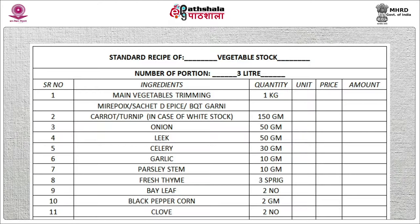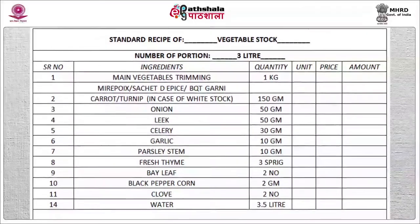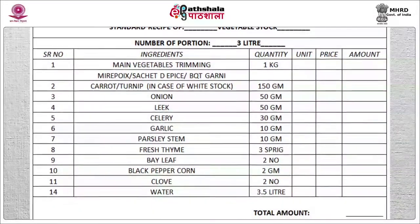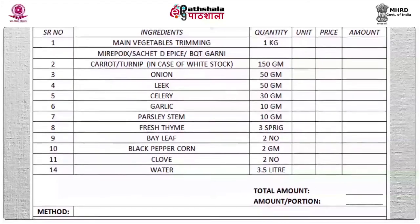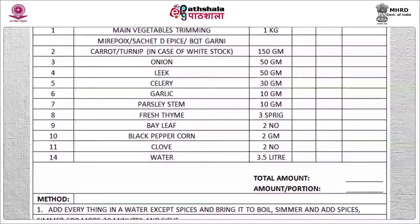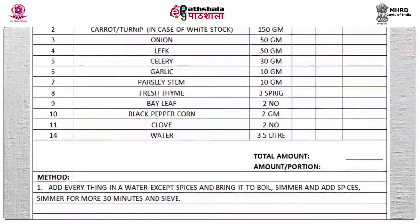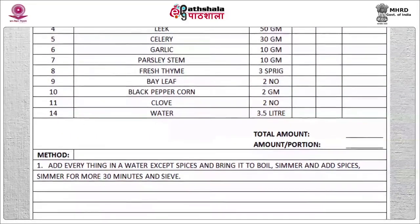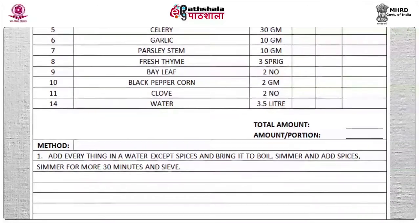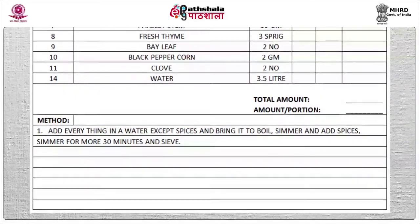Standard vegetable stock recipe (yields 3 liters): ingredients are main vegetable trimmings 1 kg, mirepoix, sachet d'épices, bouquet garni — carrots 150 g, onion 50 g, leeks 50 g, celery 30 g, garlic 10 g, parsley stems 10 g, fresh thyme 3 sprigs, bay leaves 2, black peppercorns 2 g, cloves 2, water 3.5 liters. Method: add everything to the water except spices and bring to a boil; simmer and add spices; simmer for a further 30 minutes and sieve.